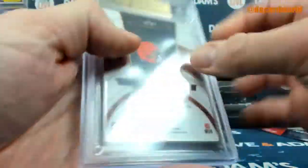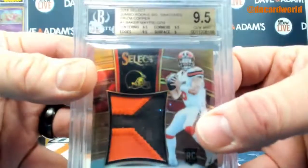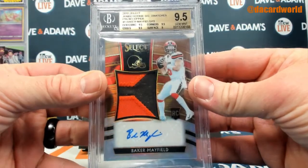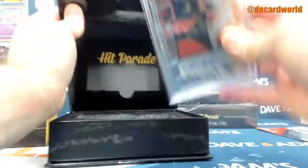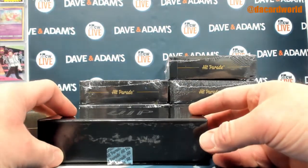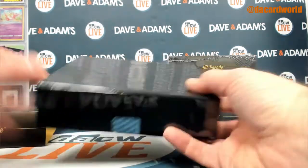It's a 9.5 with a 10 auto, out of 15. 9 on the surface, 9.5 on the corners, centering, and the edges. Break your purchase from yesterday — I'll have to take a look; I don't know if I have anything for you from yesterday, but I'll take a look.